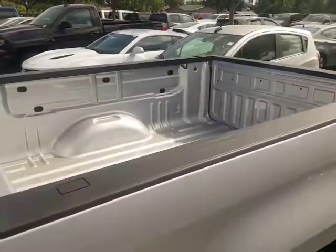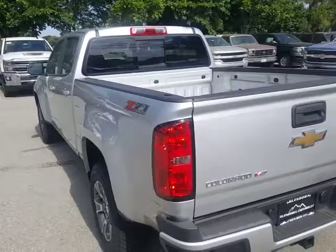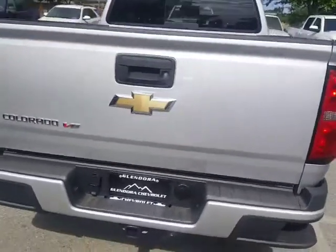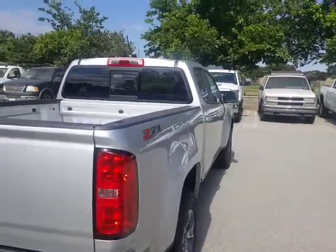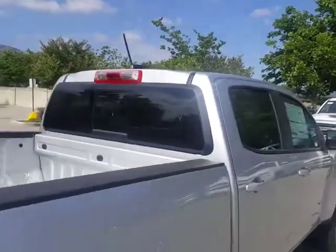This is the longer box. This is your silverized metallic V6 Z71, your backup camera, your tow package. This truck's set and ready to go — it's going to tow about 7,000 pounds. You do also have the rear sliding window.